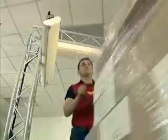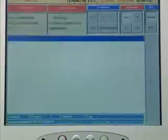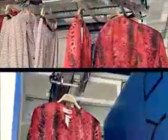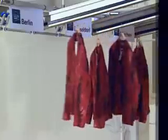Even transport and sorting in the warehouse can be automated in future. RFID tags indicate where each product belongs. This enables the hanger goods sorter, for example, to transport the merchandise to its intended destination. The faster the goods leave the warehouse, the more efficient the process.